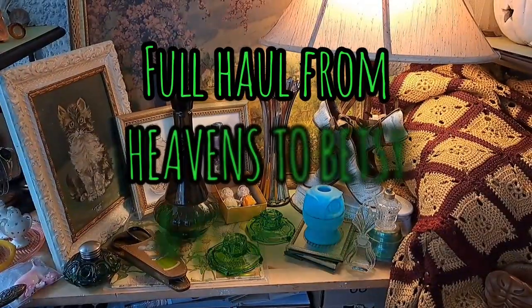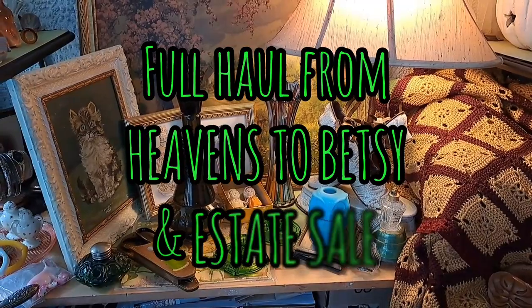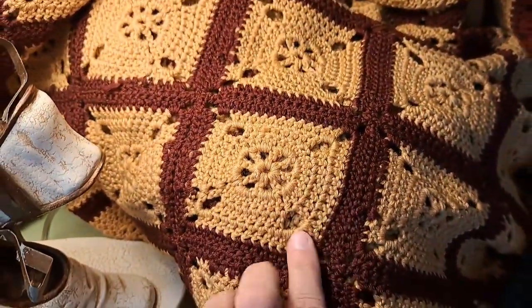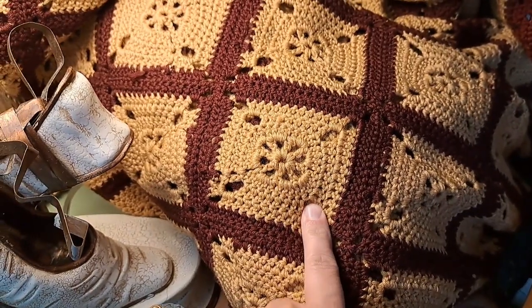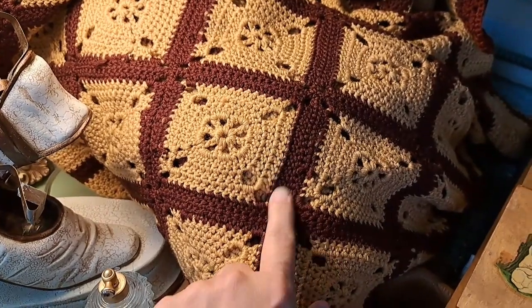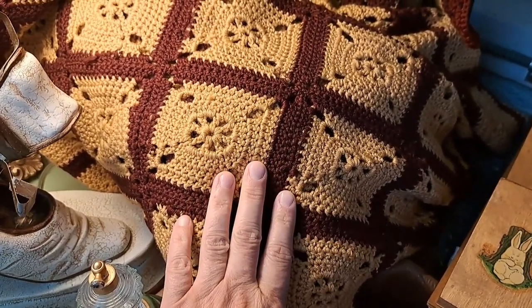I totally got off track and I promised you a haul from my previous video. I was super thrilled to find this beautiful blanket — very well made, good size. It definitely needs a bath because it smells like somebody's attic, but I think it'll clean up real nice.